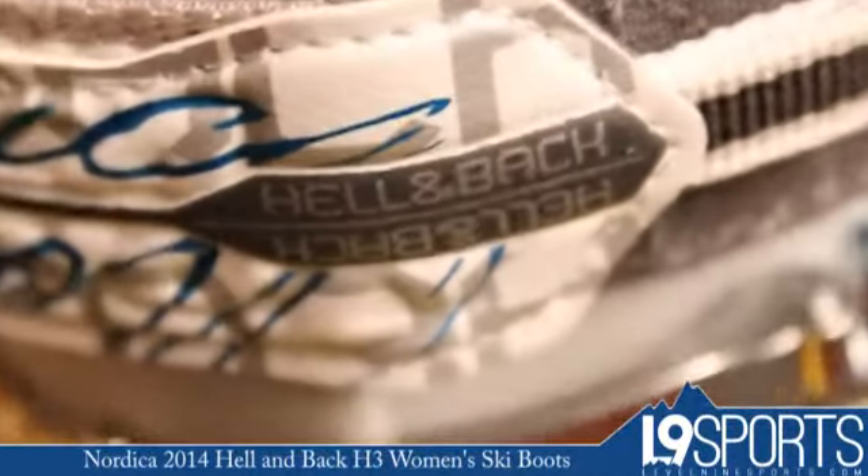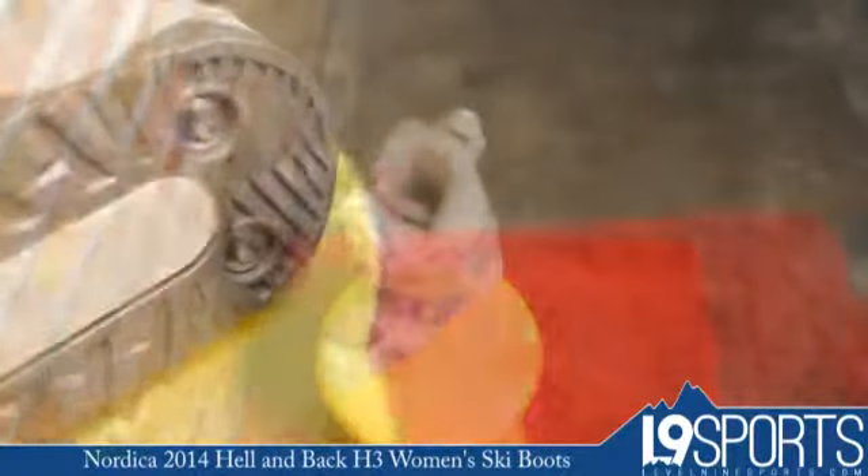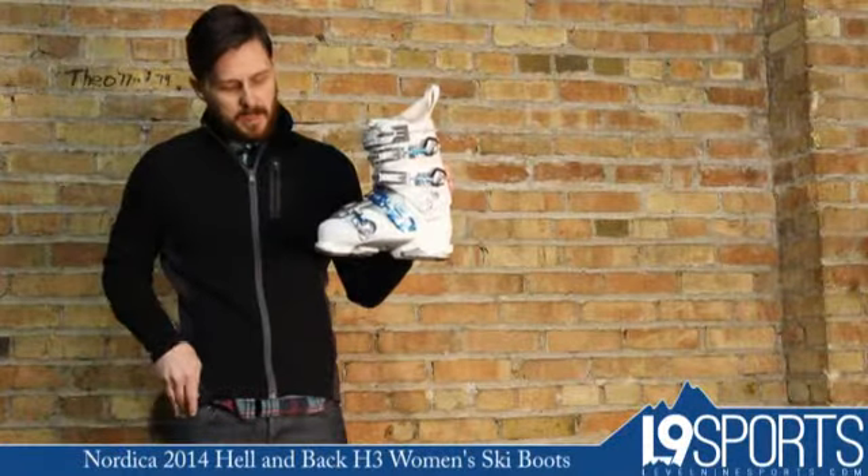100mm lasted boot, 100 rating on the flex scale. Super warm, comfortable liner. Metal, micro-adjustable buckles on this bad boy.